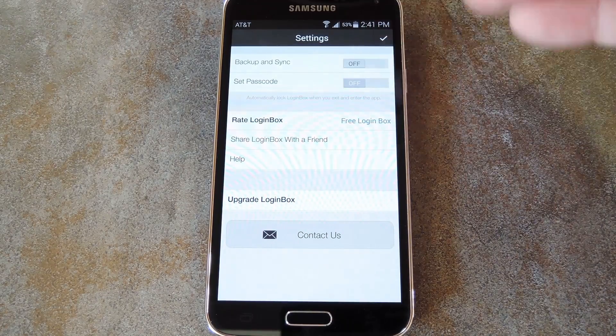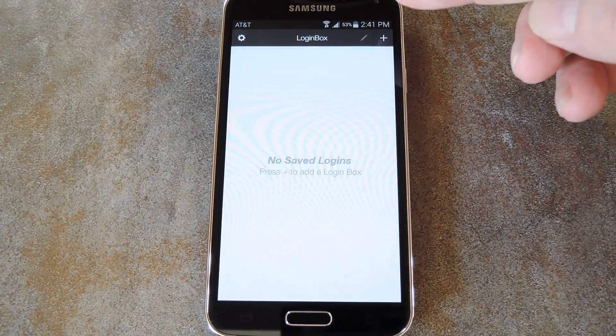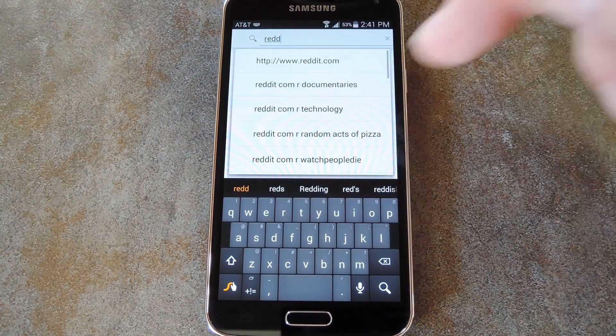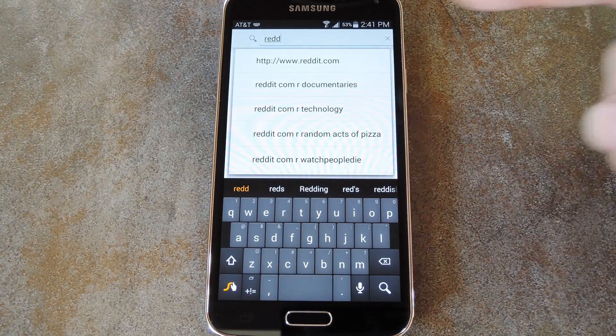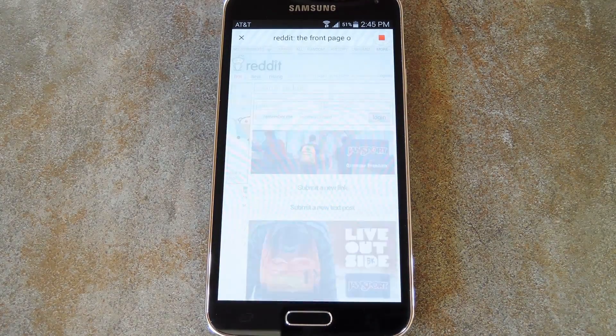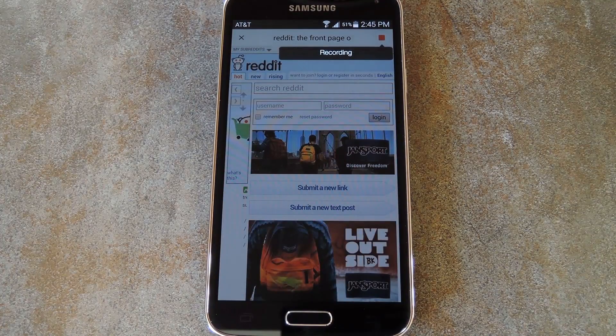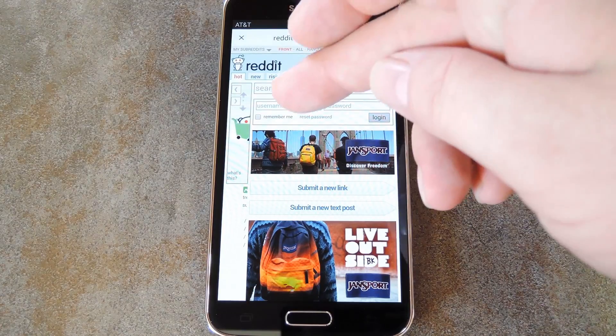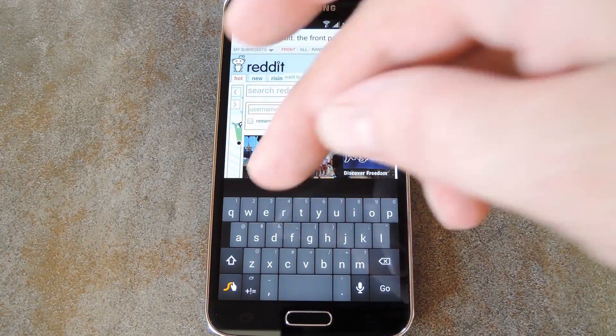But when you've done all that, let's see how the login process works. First just tap the plus icon at the top right, then the app will ask you to type in a website address. So for this example, I'll use reddit.com. Next the app will let you know that it's about to record the actions you perform on this next screen. This is how it skips over the whole login process.